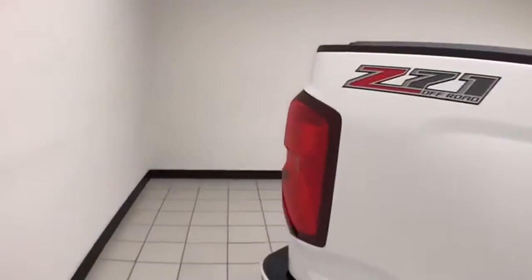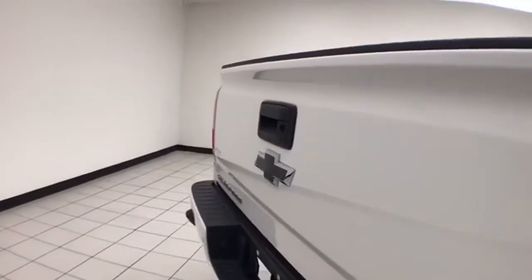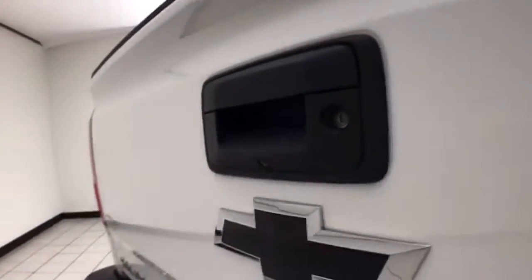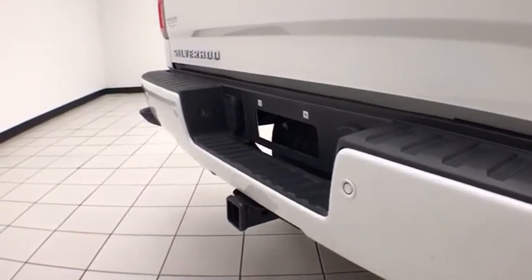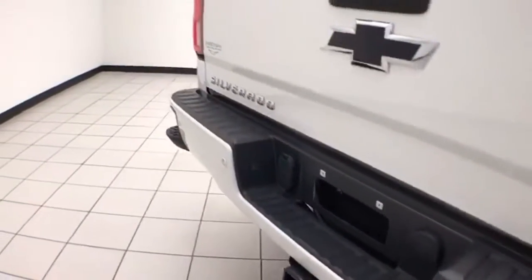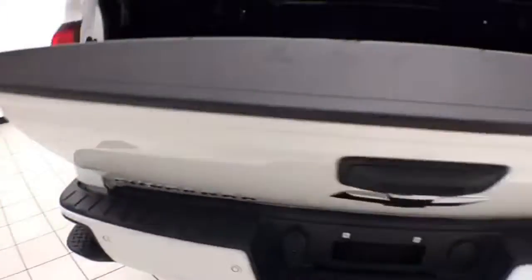Z71 off-road suspension package includes skid plates for protection, locking tailgate, backup camera, and rear parking sensors, helping to give the Silverado a 5-star front inside government crash rating. Trailering package included — that backup camera is perfect for hooking up a trailer without any assistance.